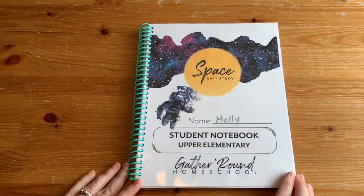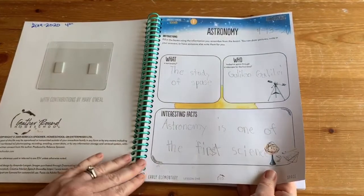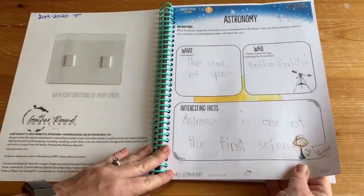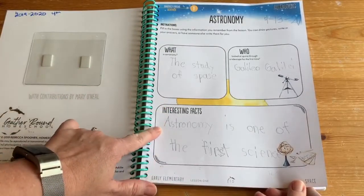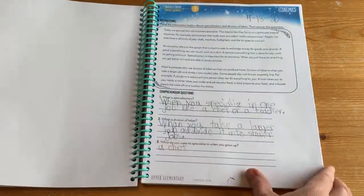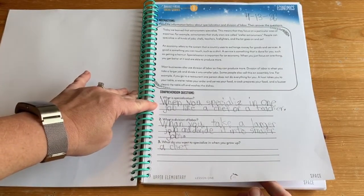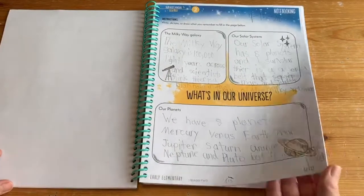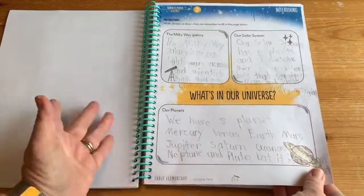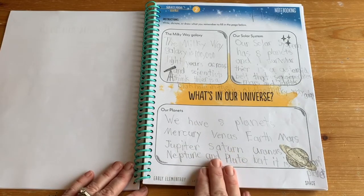My daughter was on the border between early elementary and upper elementary so I mixed pages for her. That's one of the nice things about not binding it ahead of time — I can look at a page and decide if it's too hard or too easy and switch them out. The questions are similar across levels but upper elementary has her writing out more instead of circling a multiple-choice answer. You could also do this on an iPad using Notability or GoodNotes and have them type answers, or use voice-to-text for dyslexic kids.